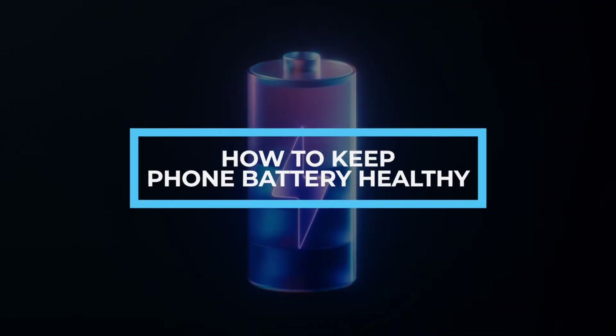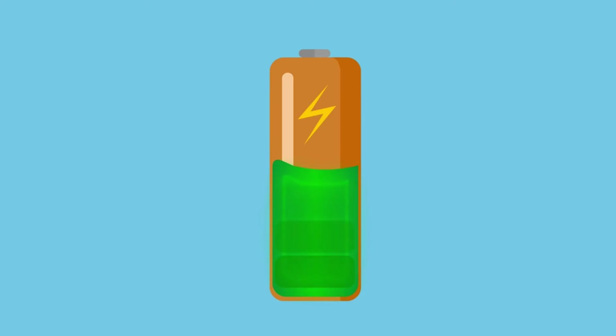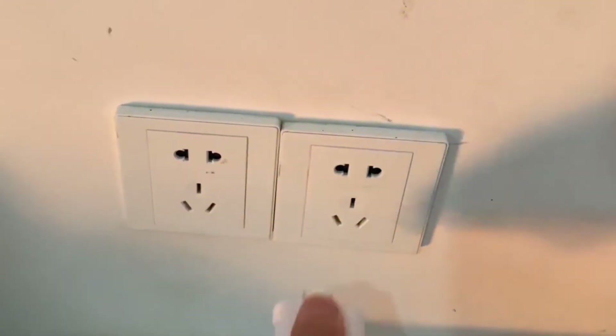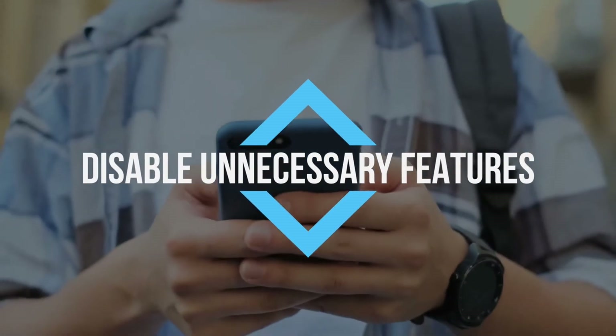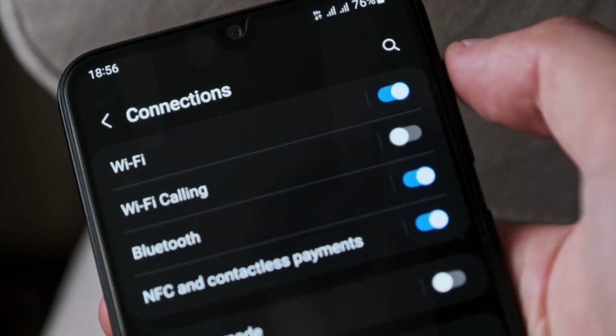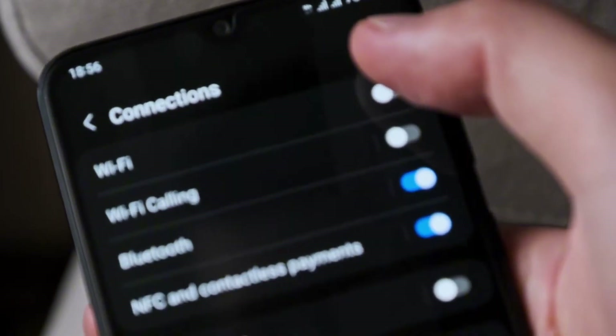How to keep your phone battery healthy: optimal charging practices. For better battery health, avoid dropping below 20%, avoid overnight charging, and unplug at 100% to extend lifespan. Disable unnecessary features — turn off unused features like Bluetooth, GPS, and Wi-Fi, lower brightness, and close background apps to save battery and improve health.